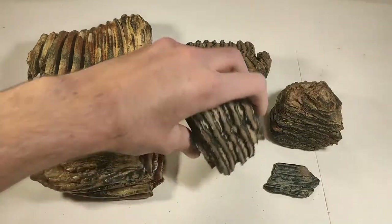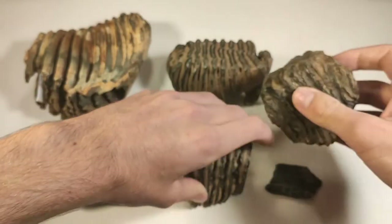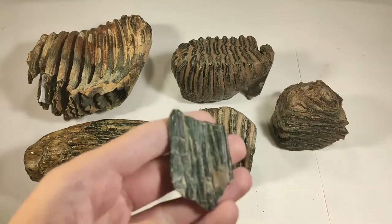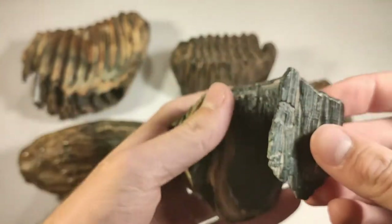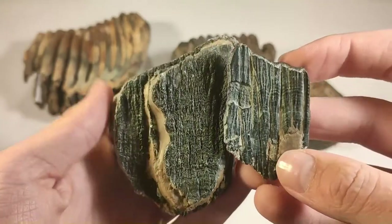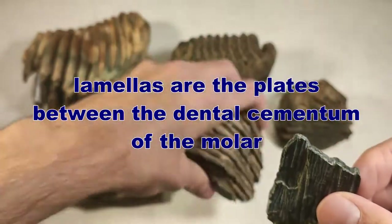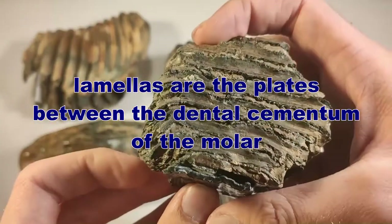In one of my last videos you can see how I found this molar, and also this one, so be sure to check them out. This is one single lamella. Every tooth consists of a lot of lamellas — can you see that?